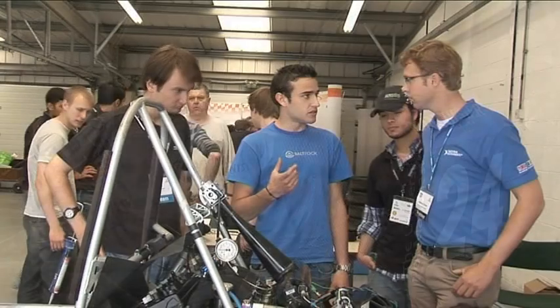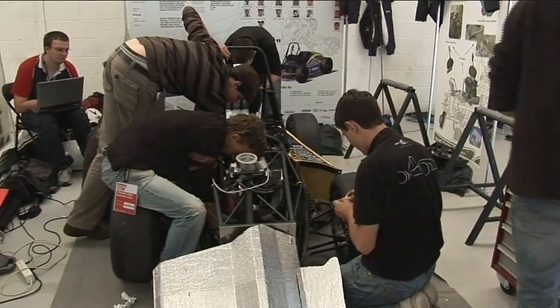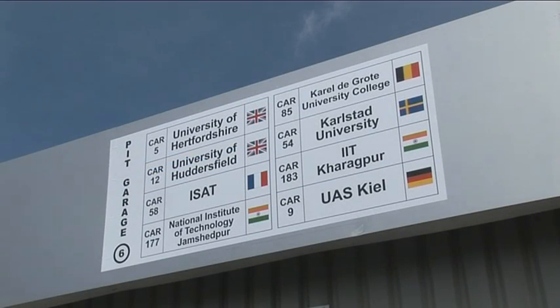There are many UK universities here and it's a great opportunity to have a dialogue with them, but also universities from around the globe — many from Europe and as far afield as India or the US — so it's a great international event.